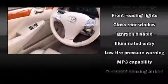Toyota also prioritized safety and security by including dual front impact airbags with occupant sensing airbag, front and side impact airbags, a panic alarm, and four-wheel disc brakes with ABS.